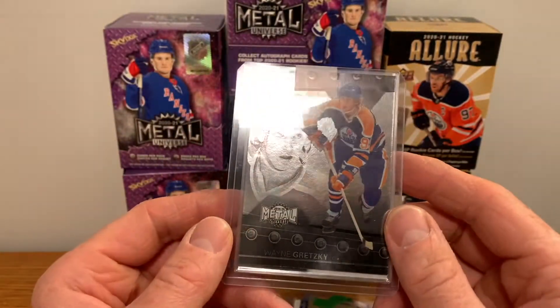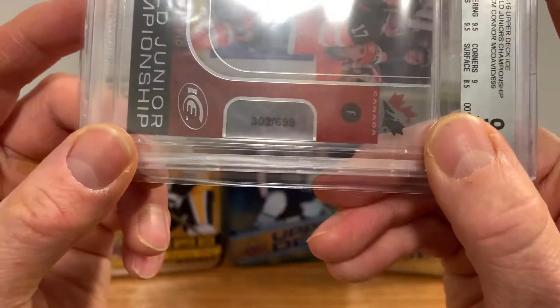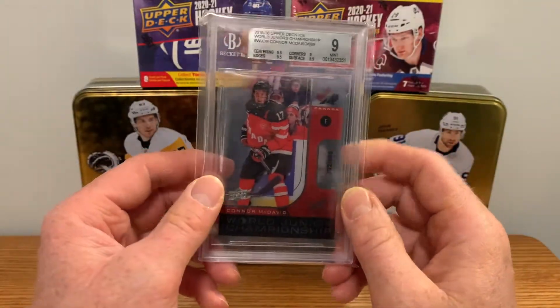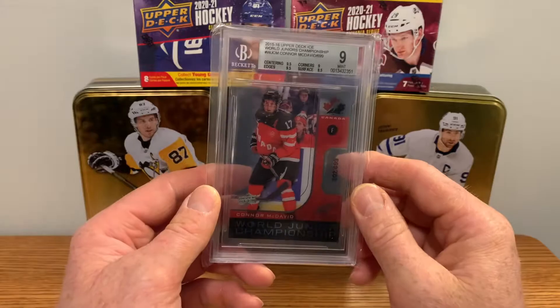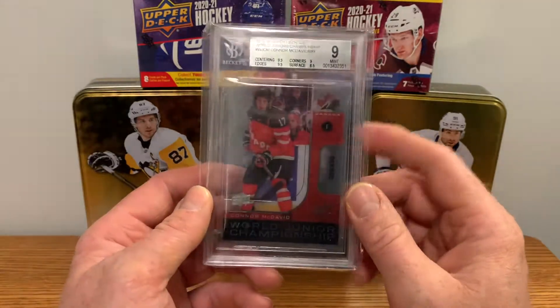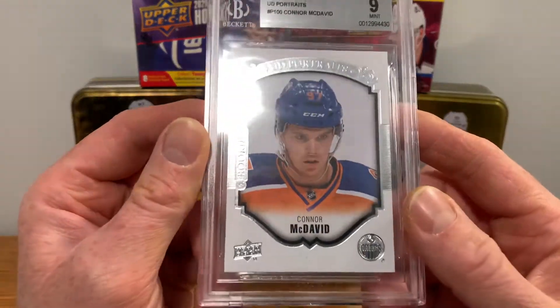This one is from 13-14, 14-15 sorry, so this one is 302 of 699. I got two other ones not graded, just raw, but this one was a pretty good deal — I got it for 90 bucks. Generally the raw cards go for around 100 or so, so for a graded one it's still only a nine, but it's an acetate card so grading will be challenging. Next one was Portraits for his rookie year, also a nine.